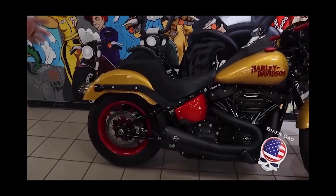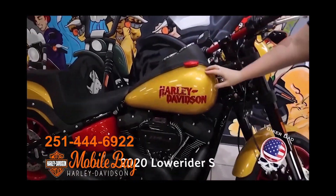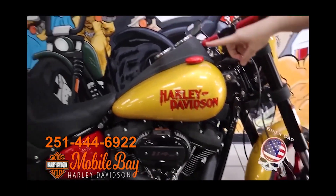I'm Kim, the marketing manager over at Mobile Bay Harley. We have this awesome 2020 Lowrider S. We did some custom things to it — of course we have this awesome custom paint job with some really fine gold flake in it, and this awesome red custom logo. We also have a custom Saddleman seat.